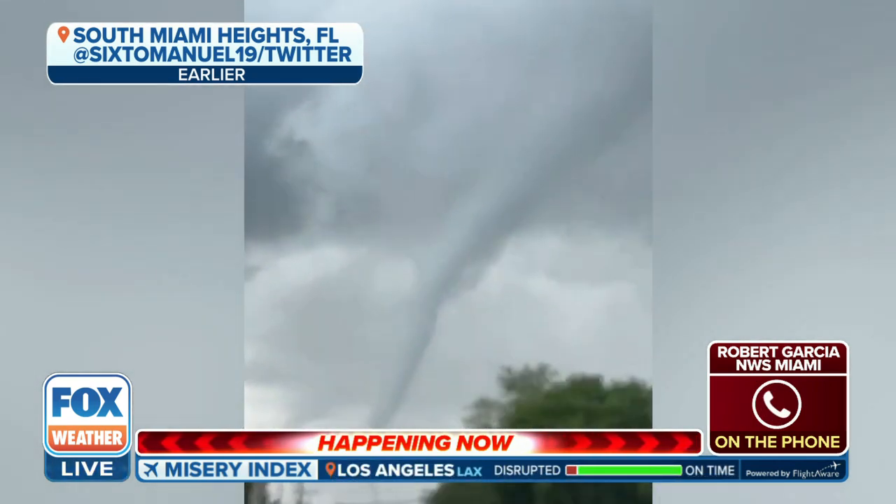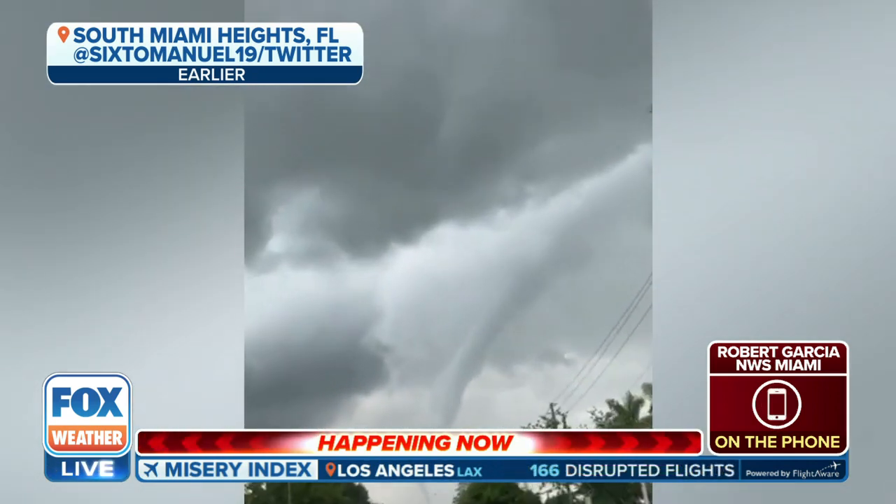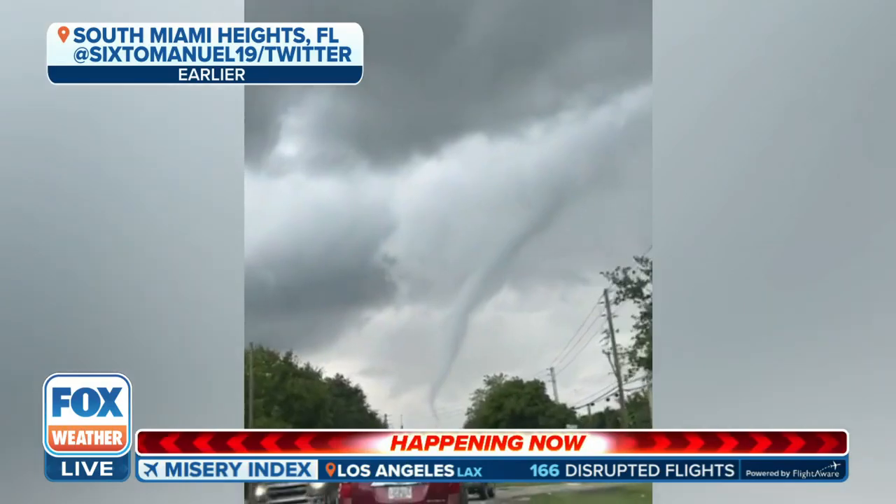Yeah, just shows you how quickly the dynamics can change there in the Sunshine State. Senior Meteorologist with the National Weather Service in Miami, Robert Garcia — thank you for joining us here on Fox Weather.